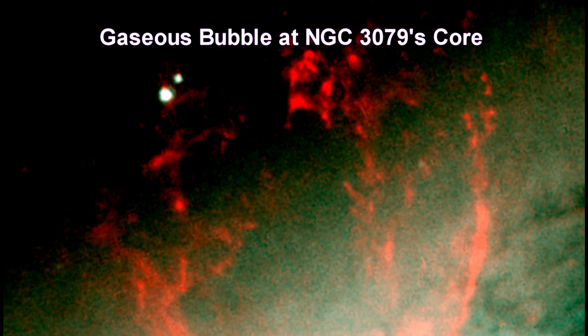Eventually, this gas will rain down upon the galaxy's disk, where it may collide with gas clouds, compress them, and form new generations of stars.